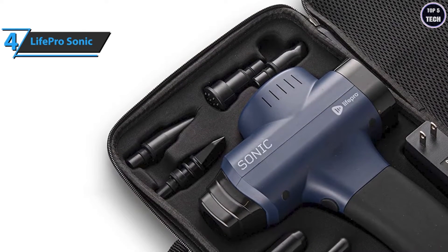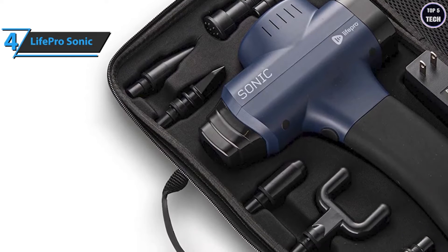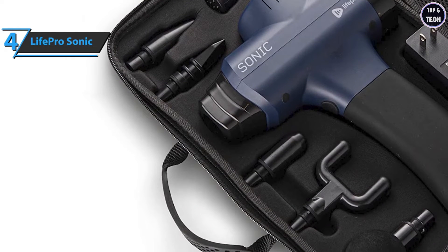The LifePro Sonic massage gun comes in dark blue and weighs 3.92 pounds, with dimensions of 13.74 by 9.69 by 3.5 inches. For the listed price, you can't beat this one.